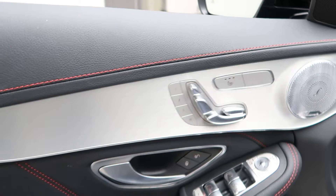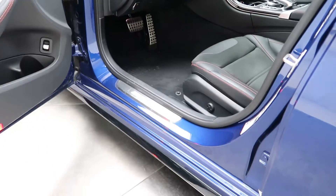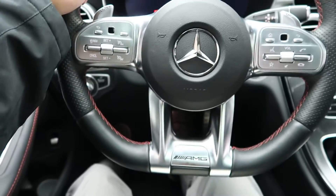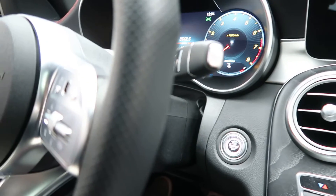Heated seats, memory seats, ambient lighting, power windows, and illuminated door sills. We've got our touchpad steering wheel controls with Bluetooth capabilities, AMG steering wheel, and paddle shifters for extra performance. Push start ignition.